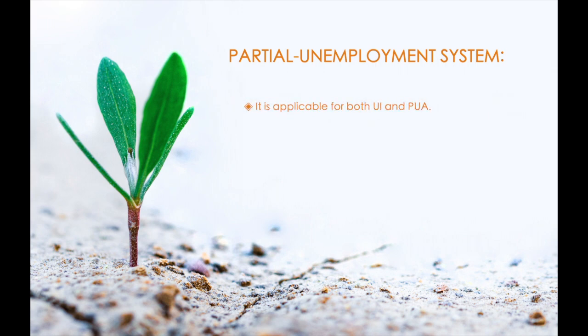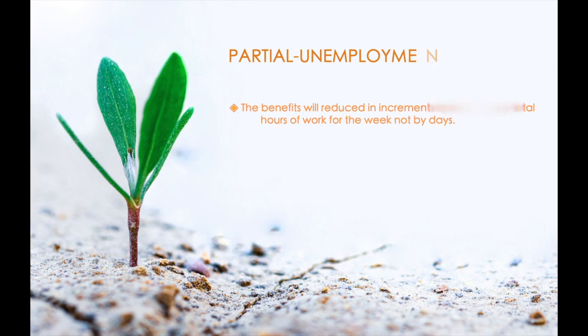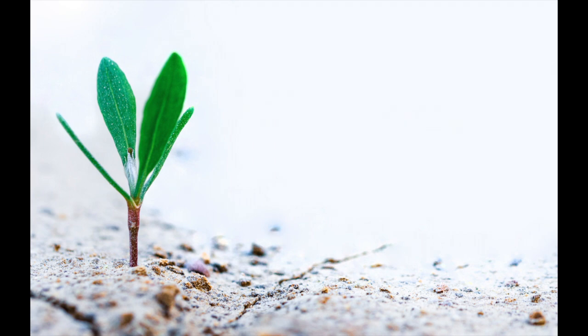This is applicable for both unemployment insurance and pandemic unemployment assistance. This new system is completely based on an hourly basis, so now you can work up to seven days without losing full unemployment benefits for that week, as long as you don't cross the maximum hours limit and you are making less than $504. Your benefit will not be reduced for each day you engage in part-time work, but rather it will reduce in increments based on your total hours of work for the week. We'll go over exactly how the hour system is calculated in a bit.